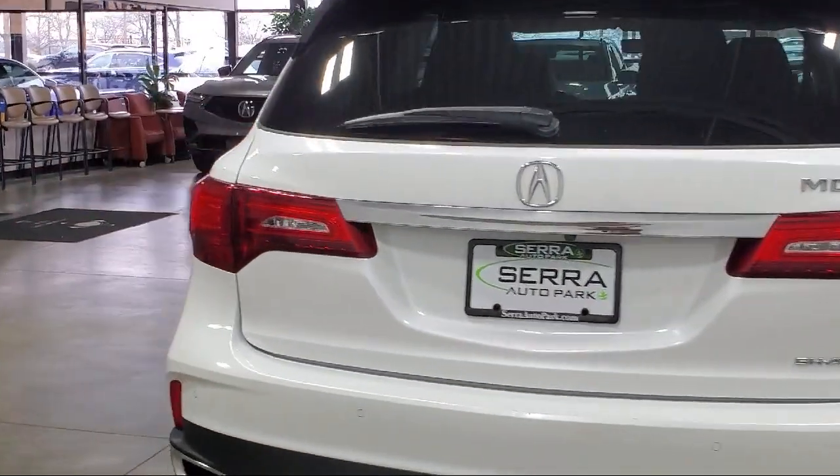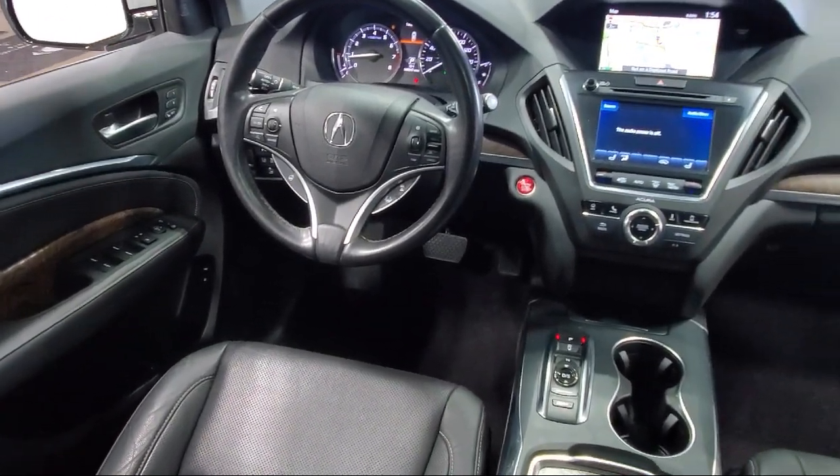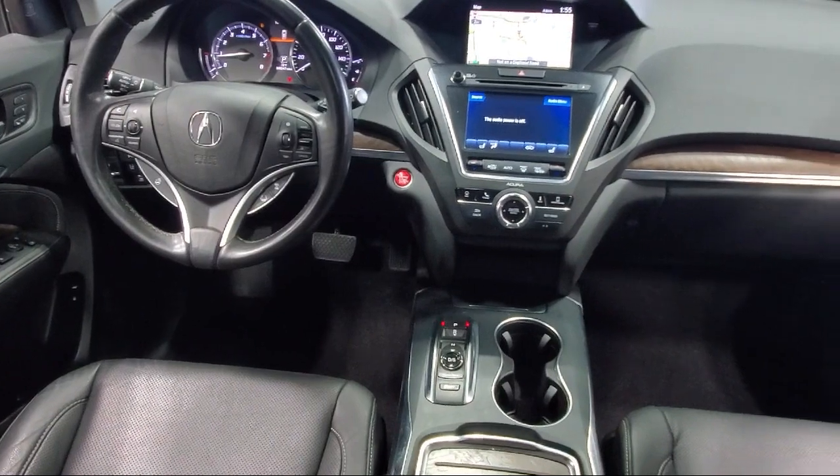Additional features include HomeLink, HVAC memory, a leather steering wheel with auto tilt-away, and a wood console insert. The vehicle has less than 50,000 miles on the odometer.